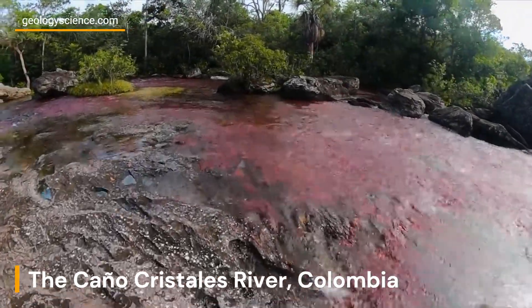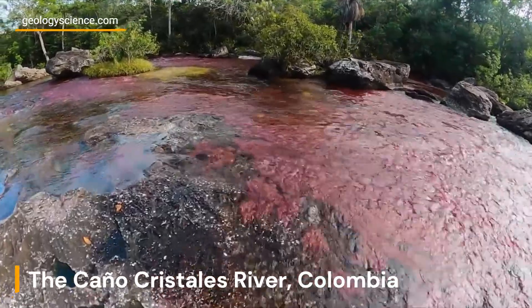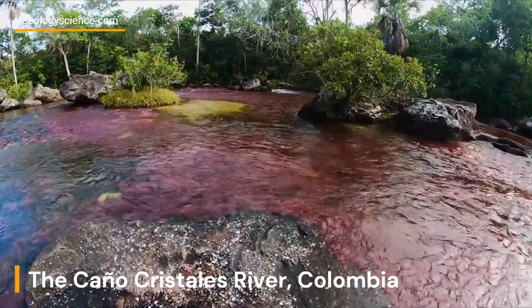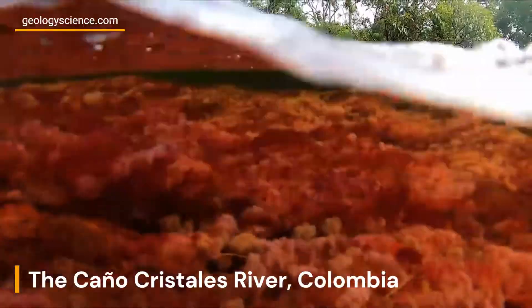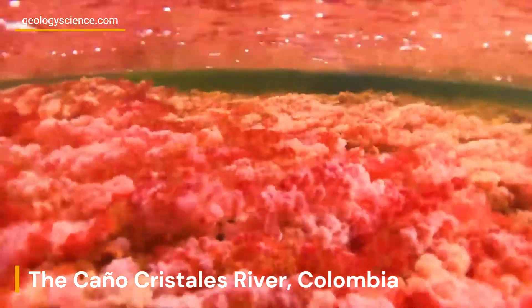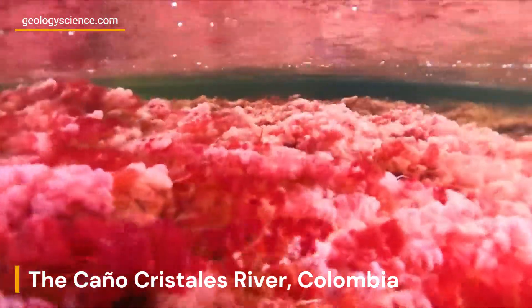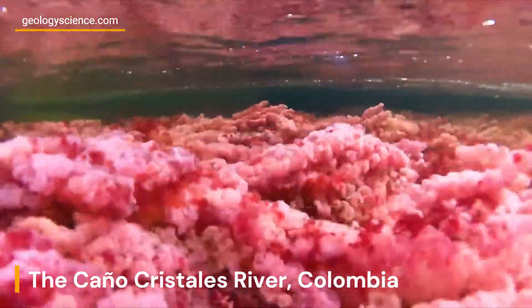This sandstone is responsible for the unique colors of the river, as it contains high levels of iron, calcium, magnesium, and other minerals that react to sunlight and water conditions. The Caño Cristales river is also home to a diverse array of plant and animal species, many of which are endemic to the area.